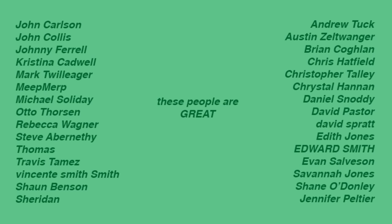In addition to Payability, these great people also help make the video: John, Johnny, Christina, Mark, Michael, Rebecca, Steve, Thomas, Travis, Vicente, Sean, Sheridan, Andrew, Austin, Brian, Chris, Christopher, Crystal, Daniel, David, Edith, Ed, Evan, Savannah, Shane, and Jennifer. Thank you so much.